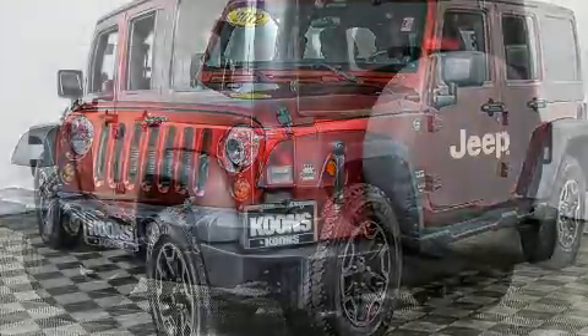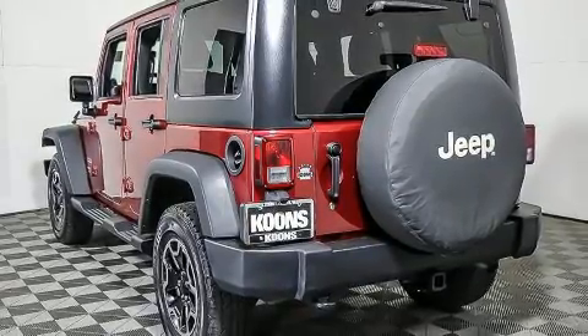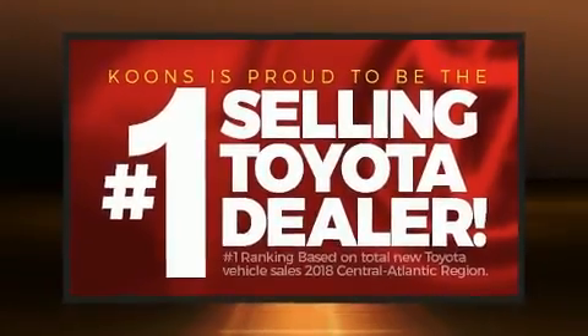Jeep prioritized practicality, efficiency, and style by including an outside temperature display, front fog lights, skid plates, and much more.